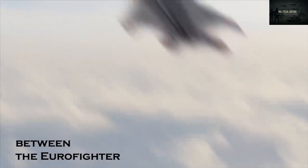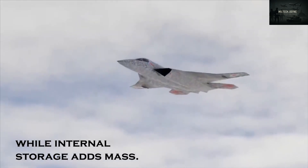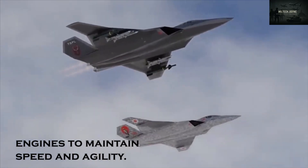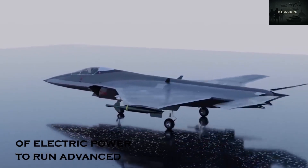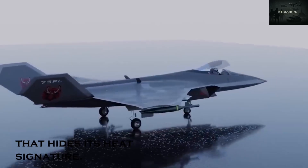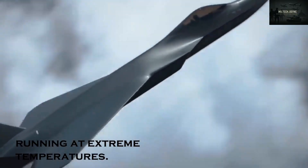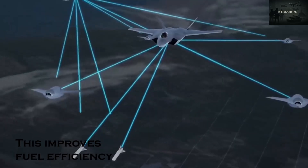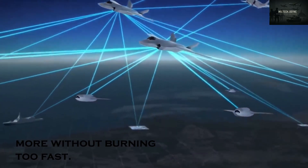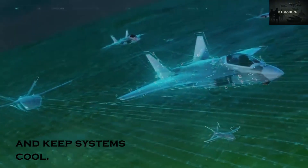Engineers aim for a balance between the Eurofighter Typhoon and the F-22 Raptor. While internal storage adds mass, the Tempest will offset it with powerful engines to maintain speed and agility. The jet will need a huge amount of electric power to run advanced sensors, weapon systems, and cooling tech that hides its heat signature. Rolls-Royce is developing engines that deliver high thrust while running at extreme temperatures, improving fuel efficiency and allowing the jet to fly longer or carry more without burning too fast.